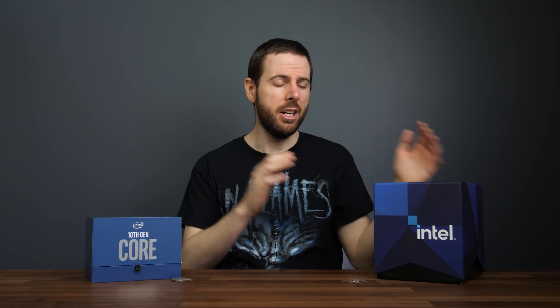If gaming is your priority, as we've just seen both processors perform pretty similarly, so there's definitely no point upgrading to the 11900K if you've already got a 10900K, and if you're picking one brand new today it's going to be hard to recommend the 11900K.